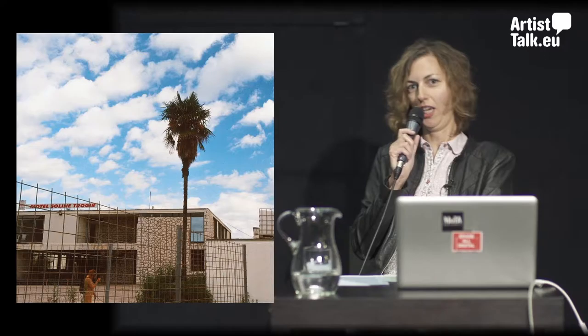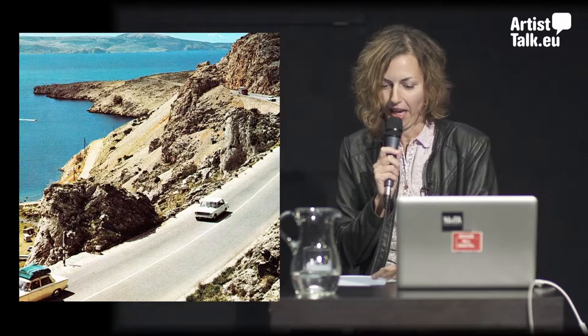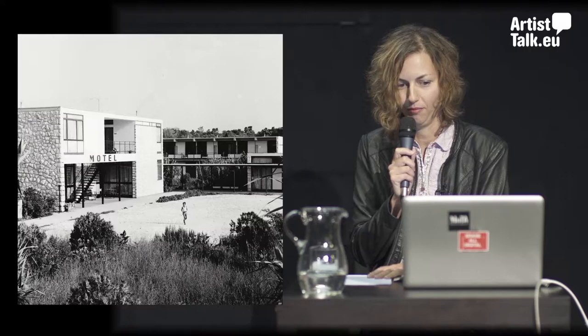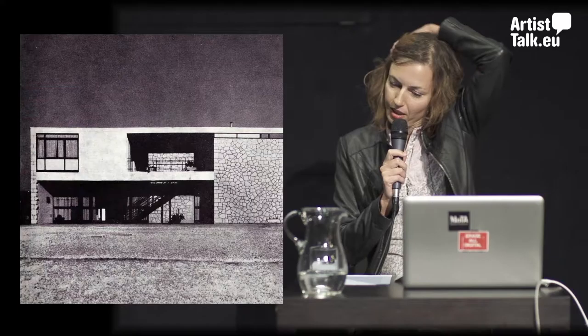My name is Natasha Bodrožić. I come from Zagreb but originally from Trogir — I grew up there. I'm a curator and culture worker, and I'm here to present the Motel Trogir project and Motel Trogir site as one of the team members. There are four people in the team with me and we have dozens of collaborators.